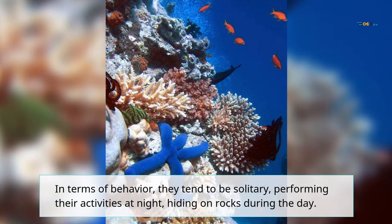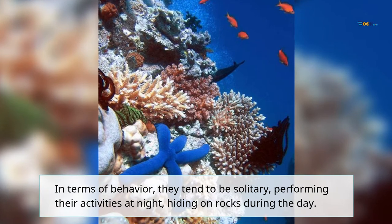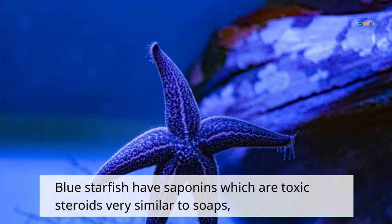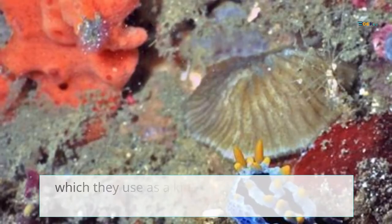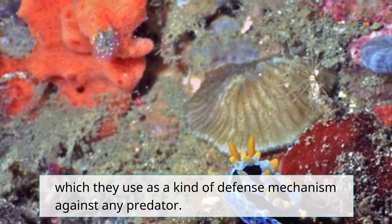The bright blue color of these starfish is striking and delights everyone who sees them. In terms of behavior, they tend to be solitary, performing their activities at night and hiding on rocks during the day. Blue starfish have saponins, which are toxic steroids very similar to soaps, which they use as a kind of defense mechanism against any predator.